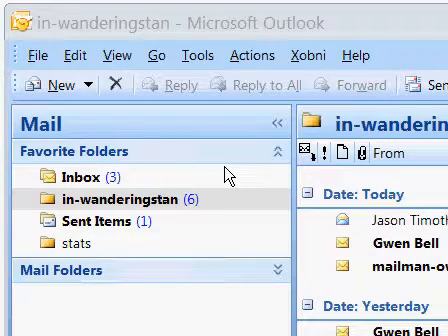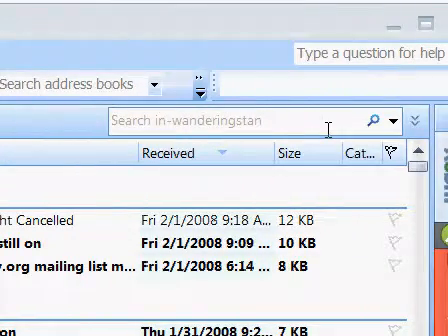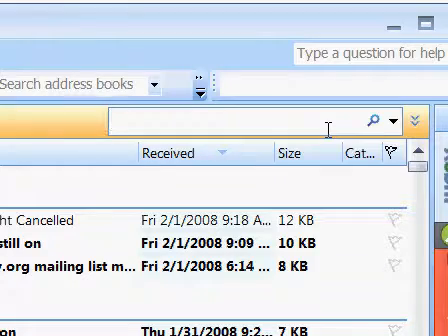Here I'd like to demonstrate one of the most annoying things about Outlook — it's just so damn slow at searching. So I'm going to use the built-in Outlook search box and look for an email by my old friend Daria. I think she sent one last year.